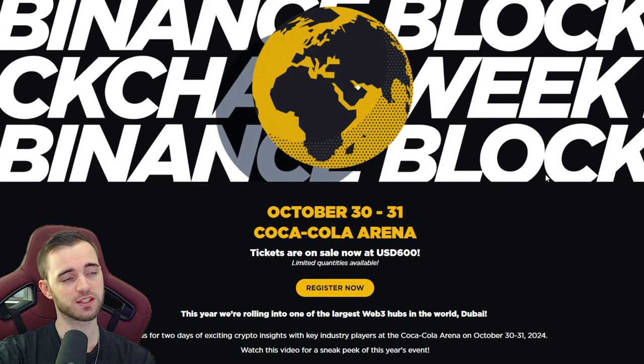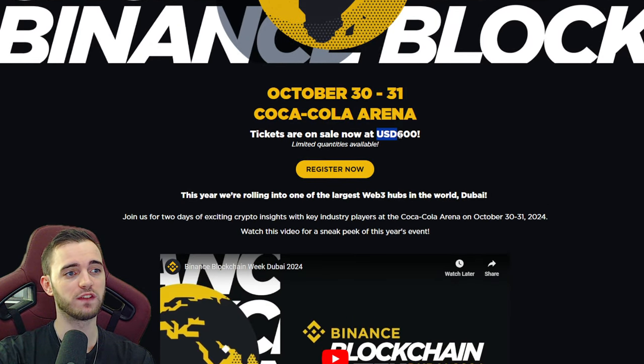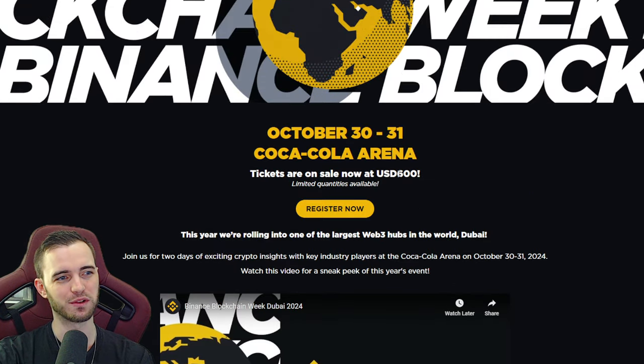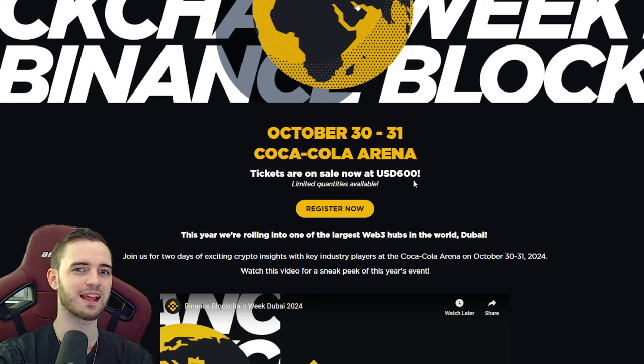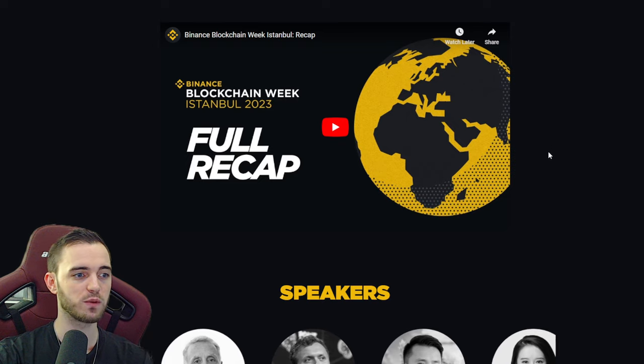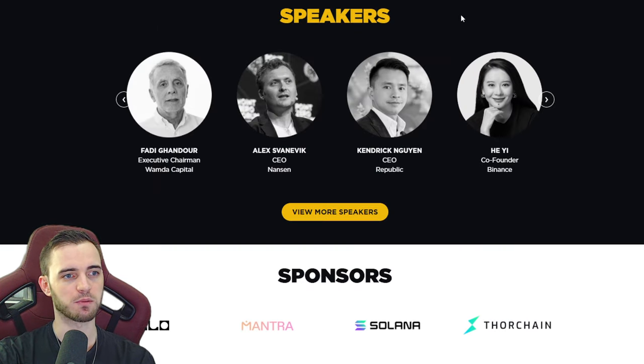This is not a small event — it's more of a VIP event, $600 to get in. I've been to lots of events like this. I'm not in Dubai right now so I won't be going, but I have been to a few of these events in Bangkok and Hong Kong and they are amazing, particularly for networking and partnerships. If you have a coin, definitely go to some events like this because this is how you get that next influx of money into your coin.